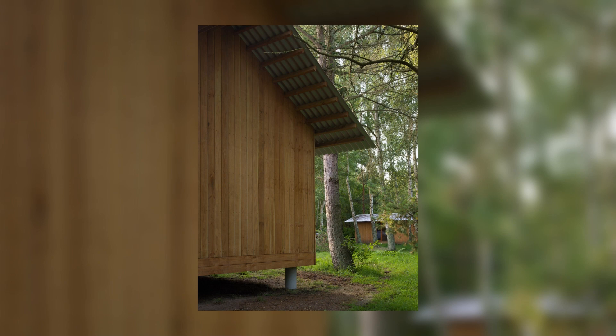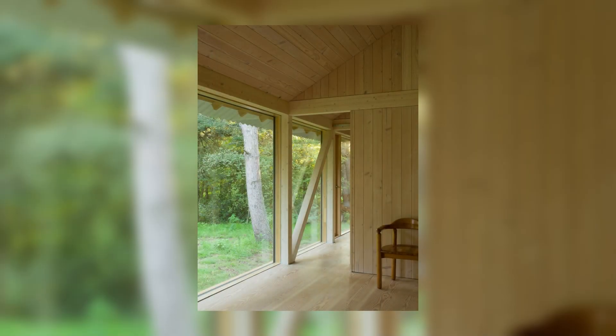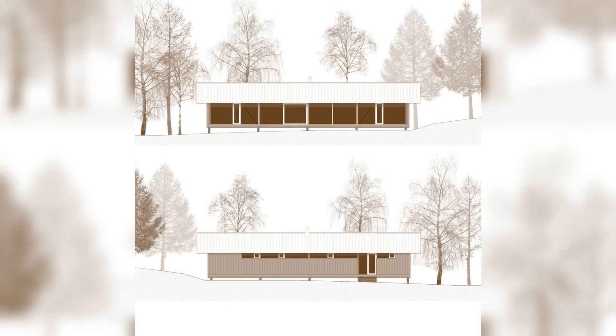The summer house is an interpretation of a traditional longhouse typology and the vernacular architecture found in the area, with the characteristic barns clad in wood. The construction is designed around a grid made of glulam, which rests on cast point foundations.